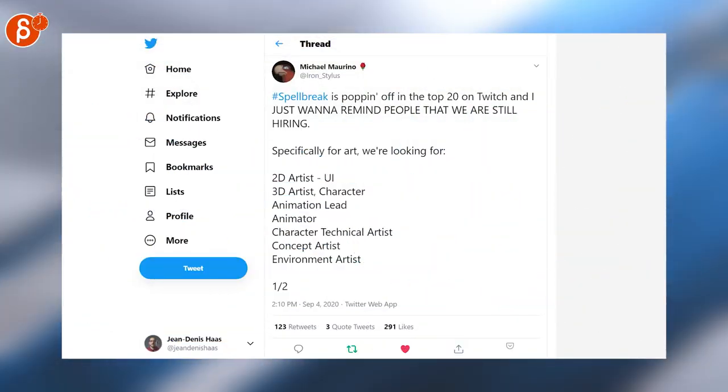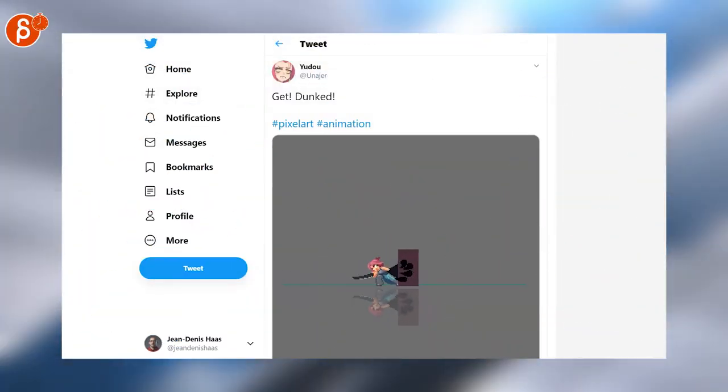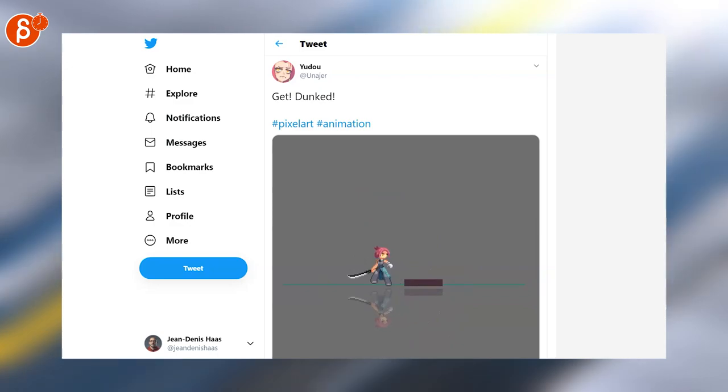And another job posting here, among all these positions — animation lead and animator. Got to include pixel art. I thought the effects were really cool, and BAM — very cool.